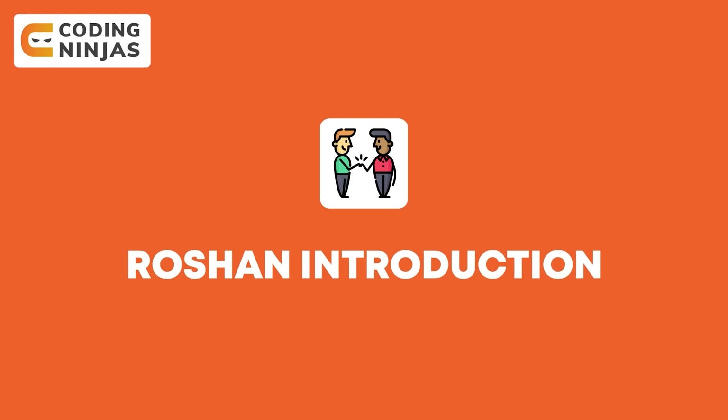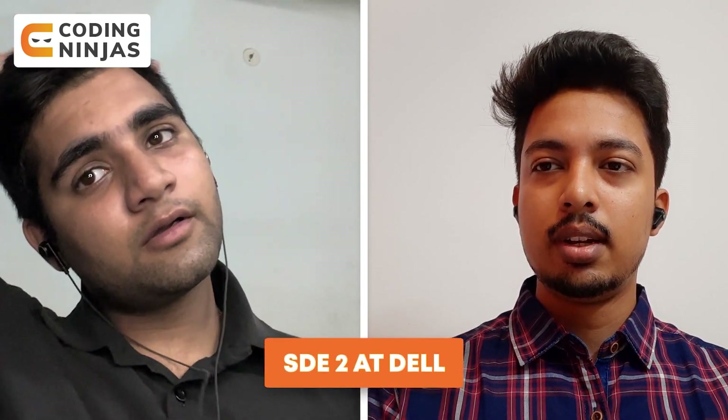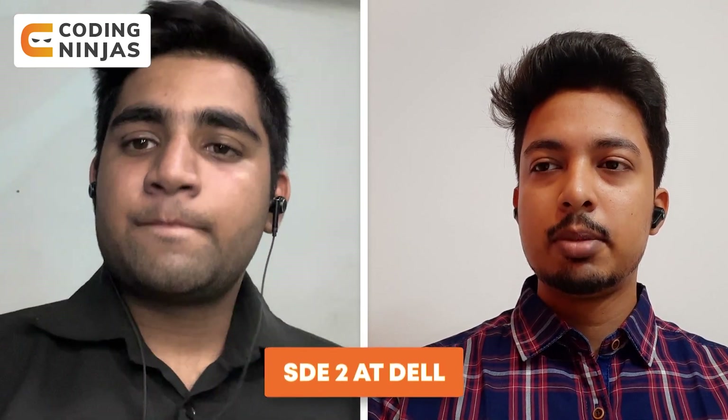So hi Roshan, can you give me a small introduction about yourself? I am Roshan Salian, I am working as a Software Engineer at Dell. This is my first job. I did my Mtech from NIT Suratkal and before that I did my BE from Mumbai University, and there was no gap between my BE and Mtech.